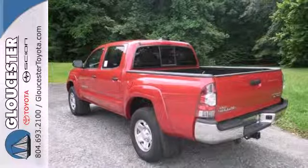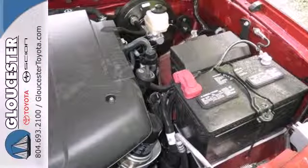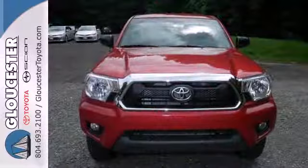It also has a deck rail system, air conditioning, and a CD player. Prepare yourself for adventure with this 2014 Tacoma.